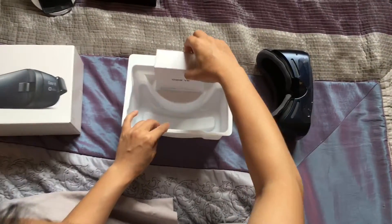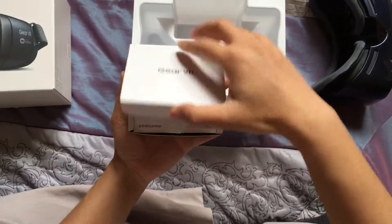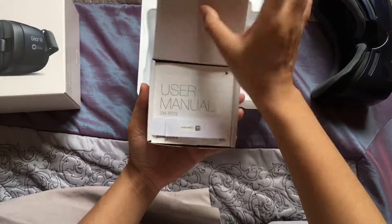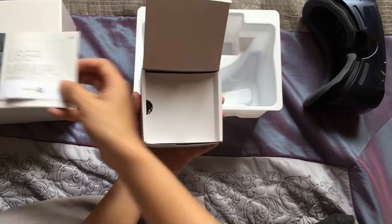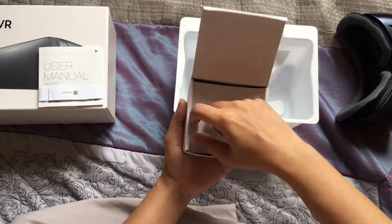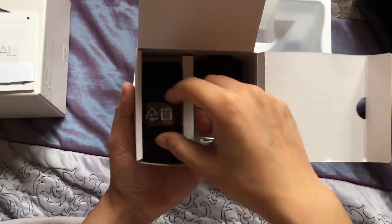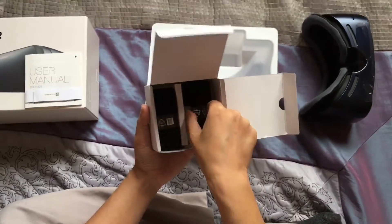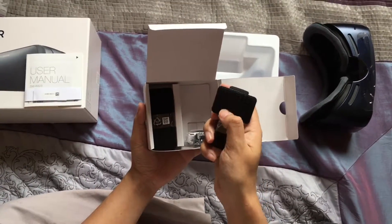There's a box inside the Gear VR — let's take a look at what's inside. So inside the box there's the manual and the straps. These are the straps — they're velcro, so they just stick in.